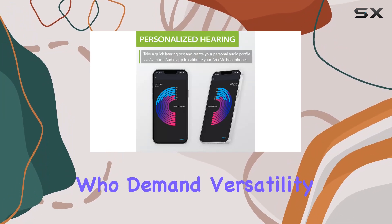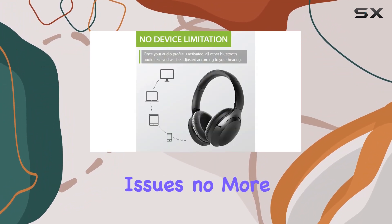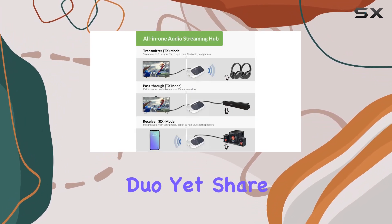In summary, the Avantree Oasis and Aria Me combo is the ultimate audio setup for those who demand versatility, exceptional sound quality, and a listening experience tailored to their ears. No more lip sync issues, no more compromise — just pure audio bliss.